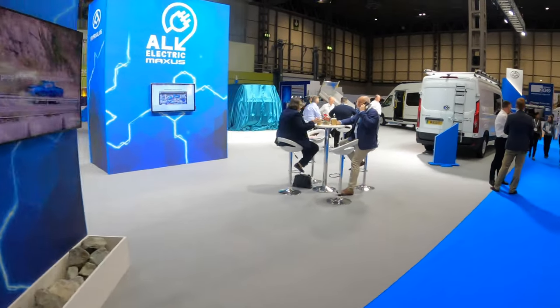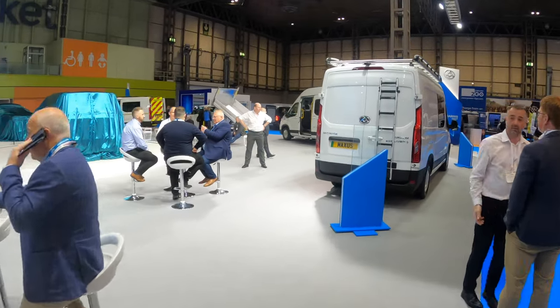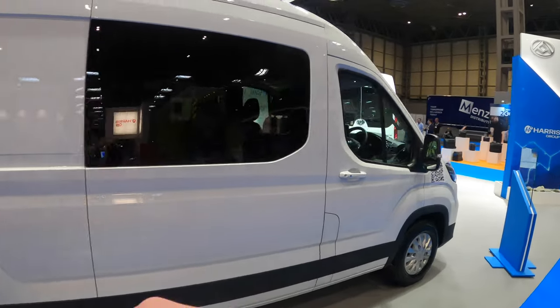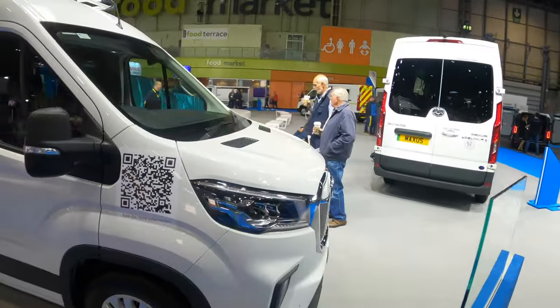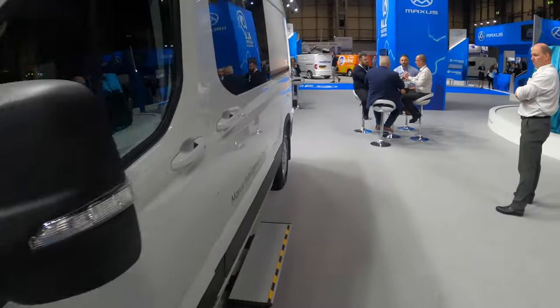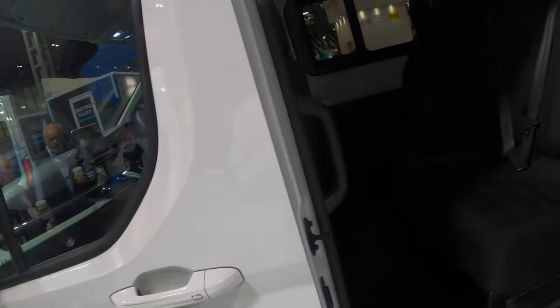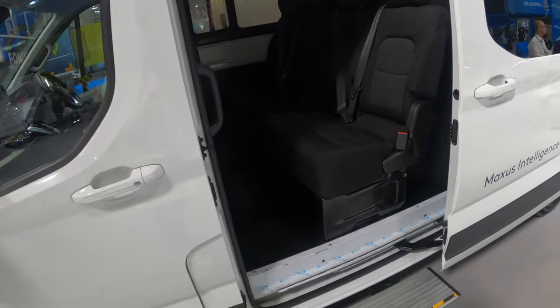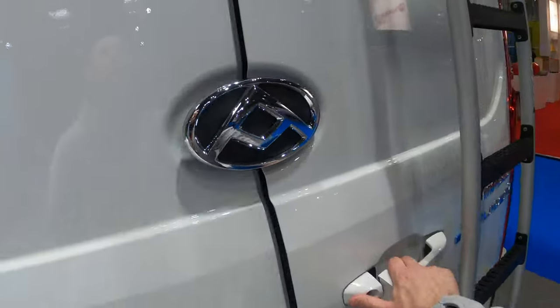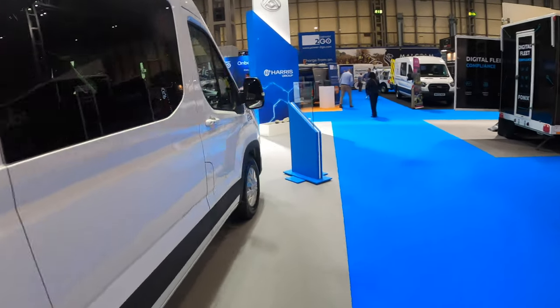Next up then we have the Crew Cab E-Deliver 9, factory spec with the ladder roof rack up the top, side off-side door on it - the E-Deliver 9 Crew Cab. You can see the step is out and it's got four seats in the back with that step. It's still a great space in the back of that even with a Crew Cab. So that is number six.